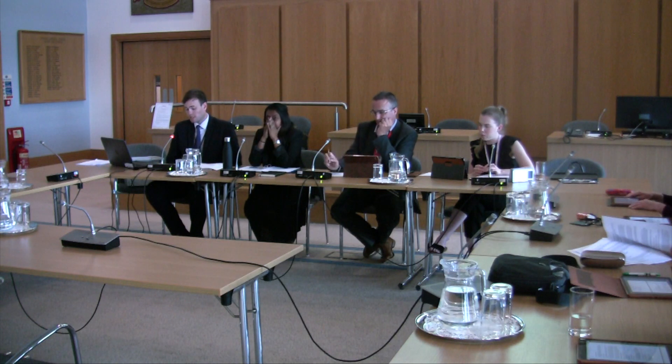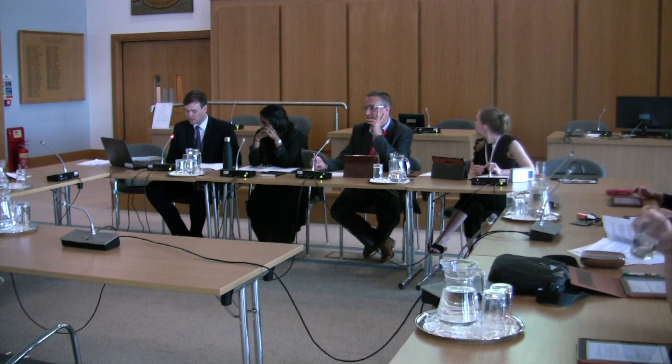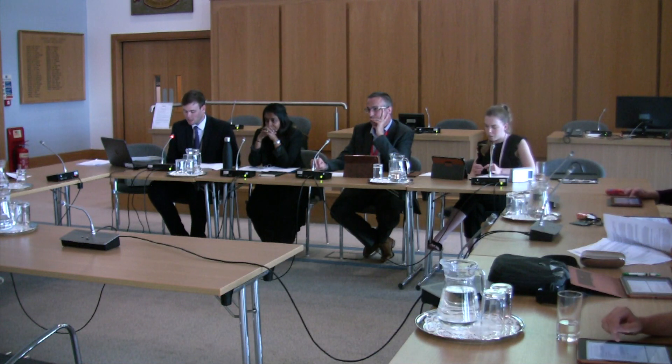The rear extension would be adjacent to number 6. As you can see in this photo, the double garage to number 6 would be between the two-storey extension and the neighbour. As previously noted, the garage extends beyond the rear of the neighbour's house. Furthermore, an extension which is only 0.5 metres — half a metre less deep — would be permitted development if it was built 20 centimetres further away from the pavement boundary.